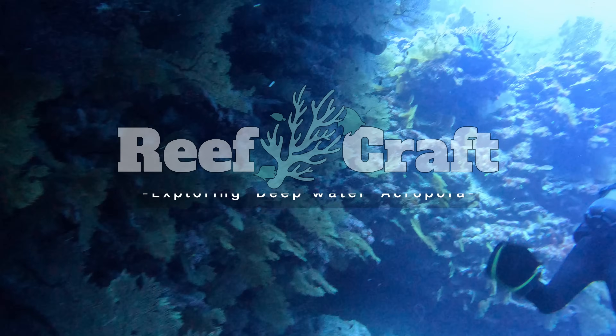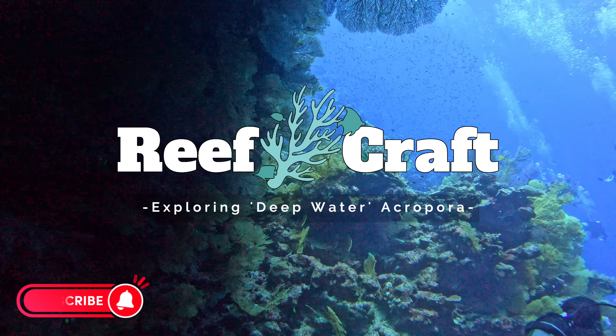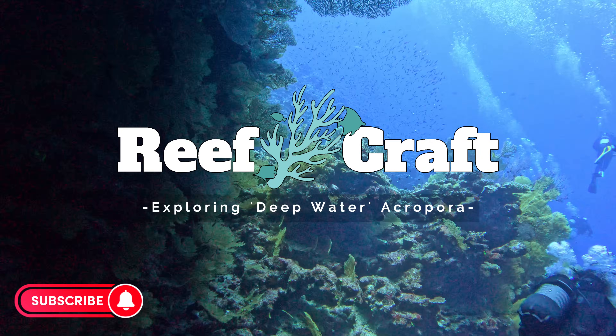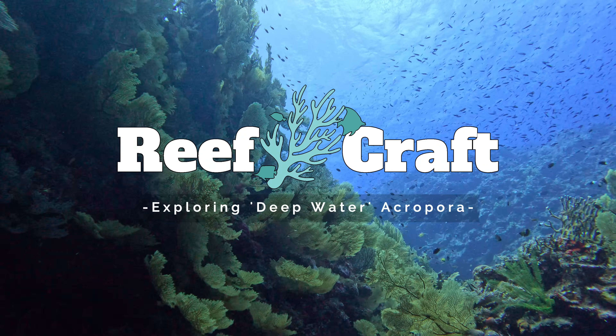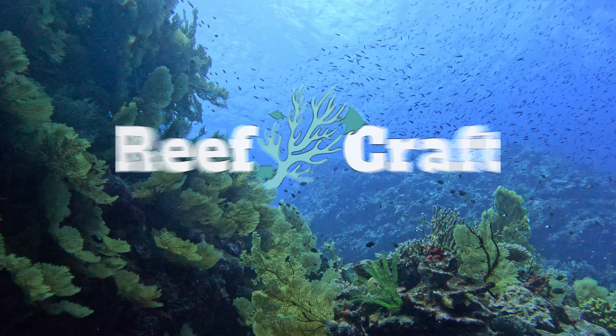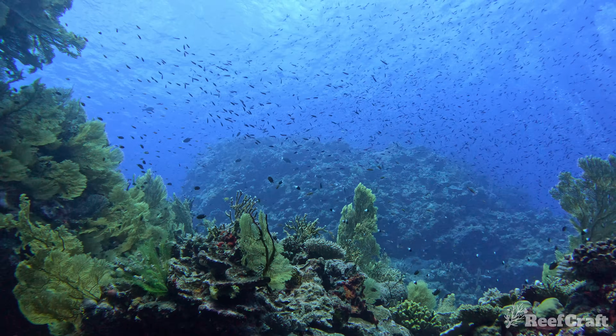Hello and welcome to ReefCraft. Today we're going to be exploring some of the deep water acropora that I've found while diving in different parts of the world. This video was suggested by Justin, who commented on one of my shorts saying there was little to no in-situ footage of acropora found in deeper areas of the reef. So what a great opportunity to show some of these rarest species off.